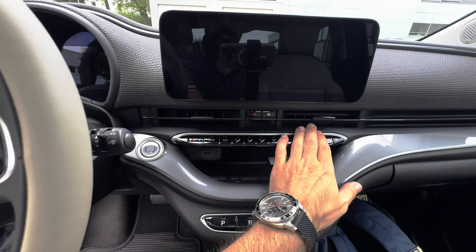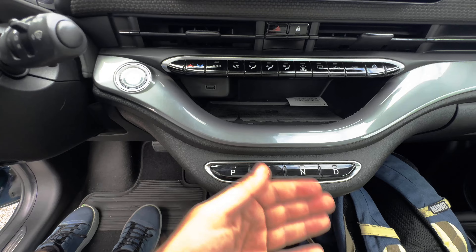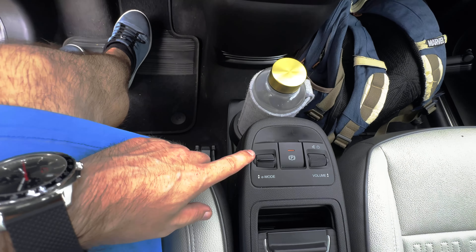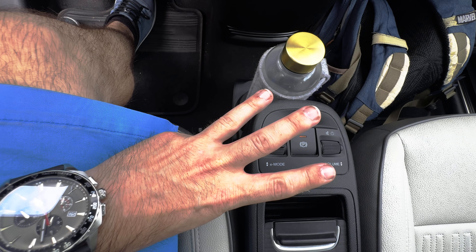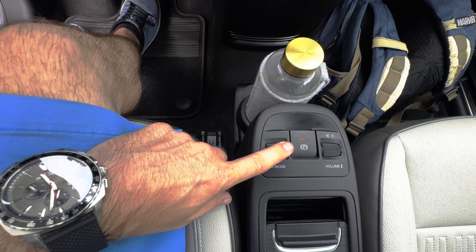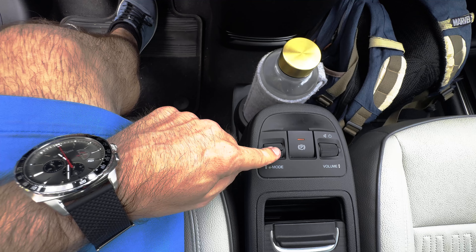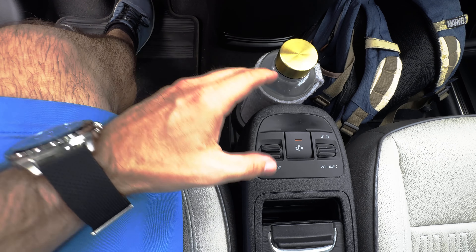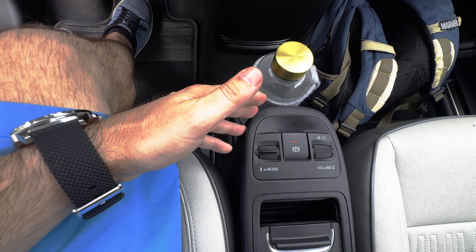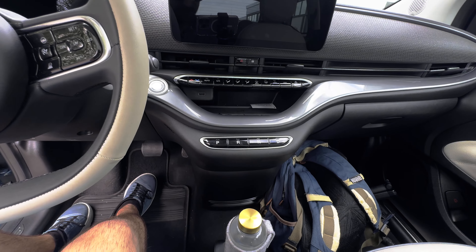Here we have manual controls — amazing, not everything is over the touch screen. Here is the gear selector, a cup holder, and the range mode button. The car has three driving modes: Regular, Range, and Sherpa mode. Regular mode has no recuperation and the car starts immediately after you lift off the brakes. Range mode has some recuperation and I've been using it most of the time. Sherpa mode has the most recuperation and switches off heating and cooling to save energy and maximize range.